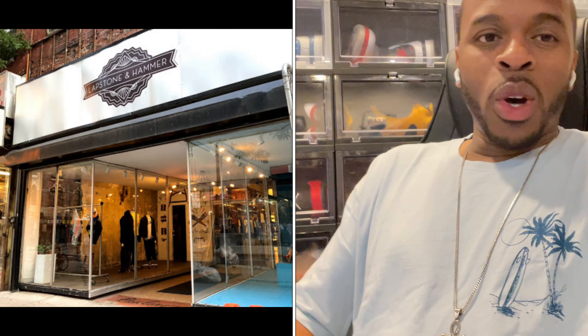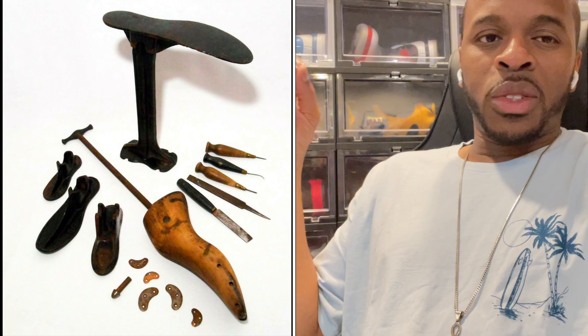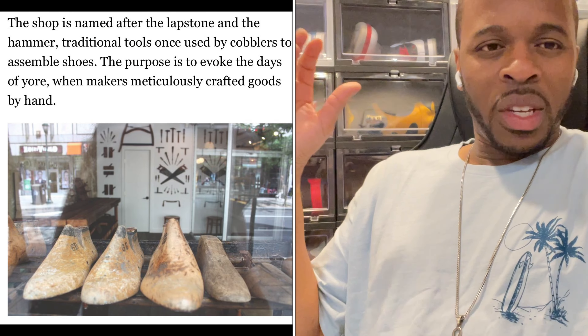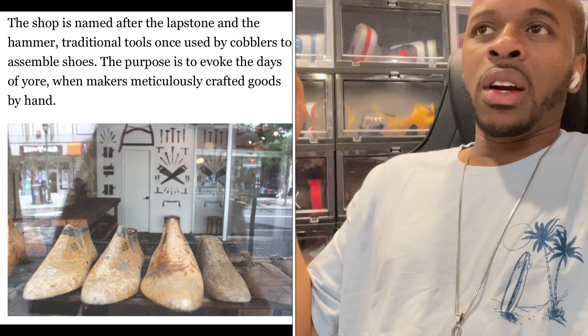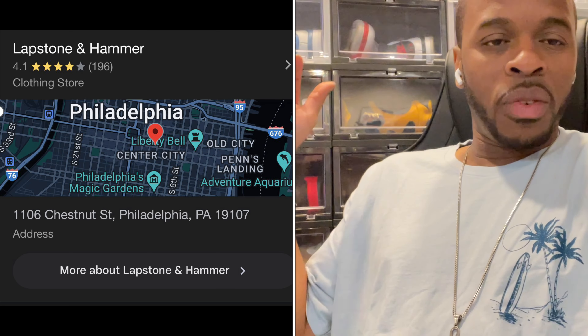To top it off, they released this shoe specifically at a store called Lapstone and Hammer. Lapstone and Hammer — when you think about it, that's kind of the original, back-in-the-day vintage tools that were utilized to build and construct leather shoes. Here's a picture right here. Lapstone and Hammer, if I'm not mistaken, opened up — I think it was 2015 or 2016 — and it's located on Chestnut Street in Philadelphia.